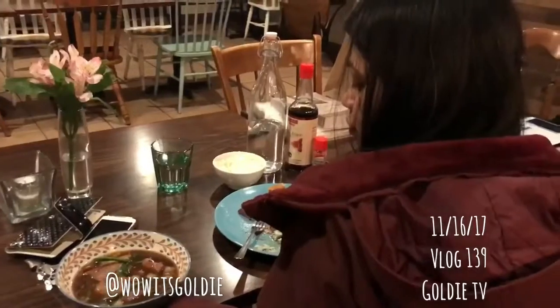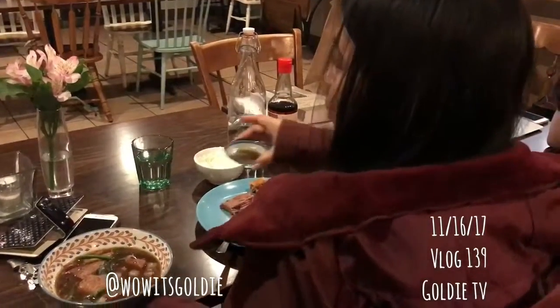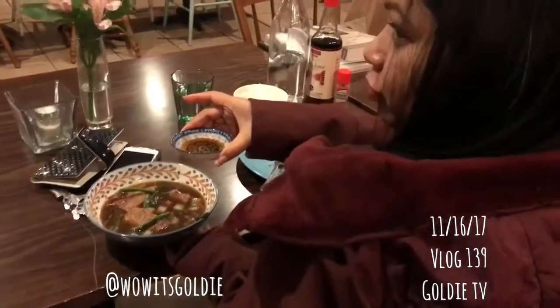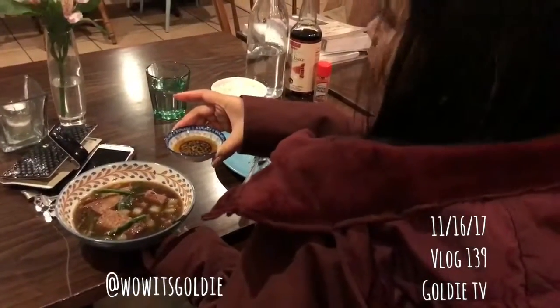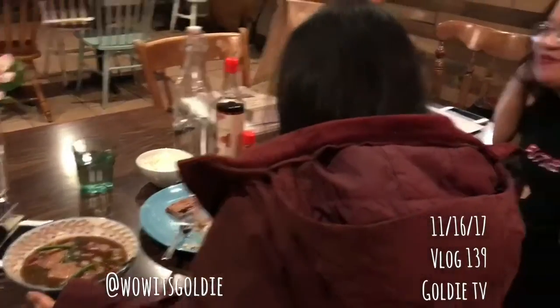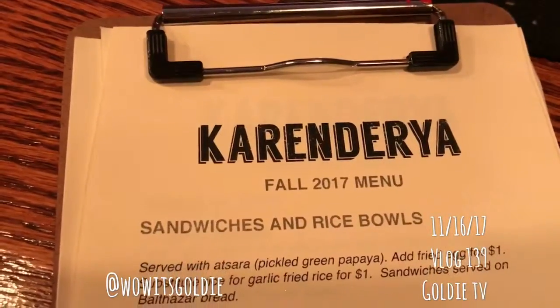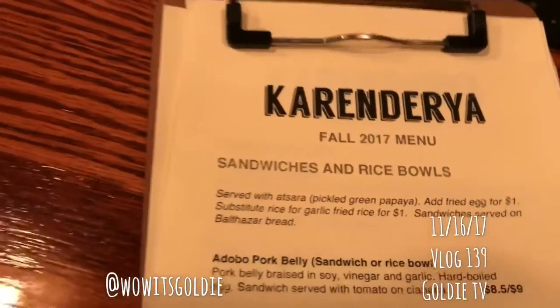What does it taste like? It's called fish sauce — so it's sauce from fish. Wow. I can't even speak anymore.